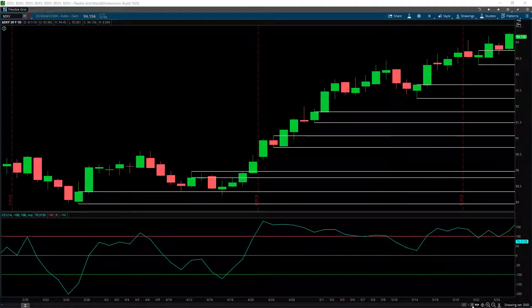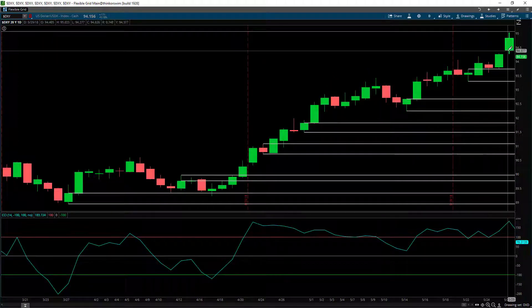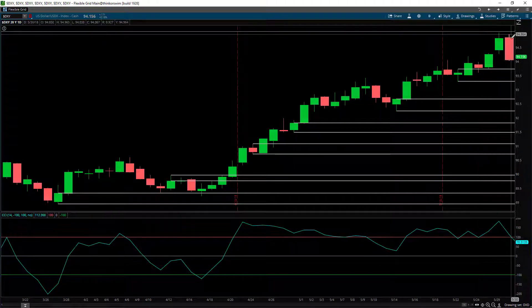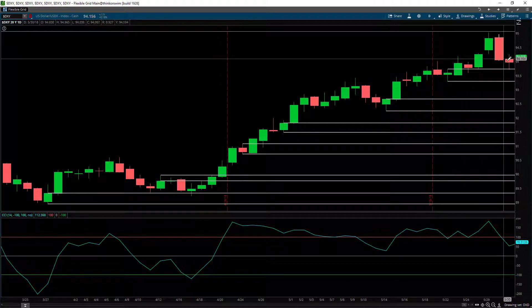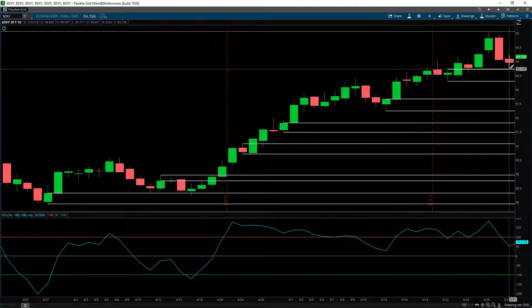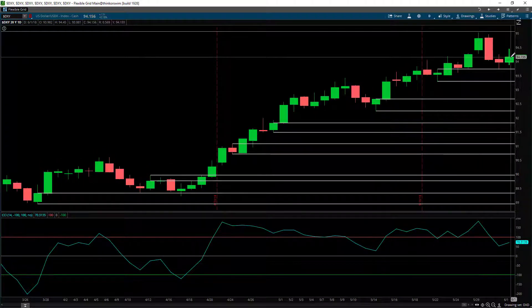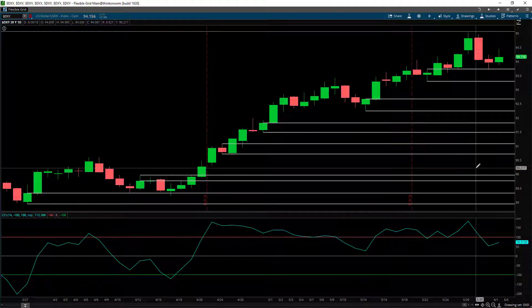So let's take a look at how the market played out last week. Monday was a bank holiday so we pick up on Tuesday. On Tuesday the market moved to the upside close to the supply level above. On Wednesday we sold off from the supply level. On Thursday we moved further down to this demand level and started to bounce. On Friday we bounced a bit more and moved to the upside. What are the odds of where the dollar is likely to go next this coming week?